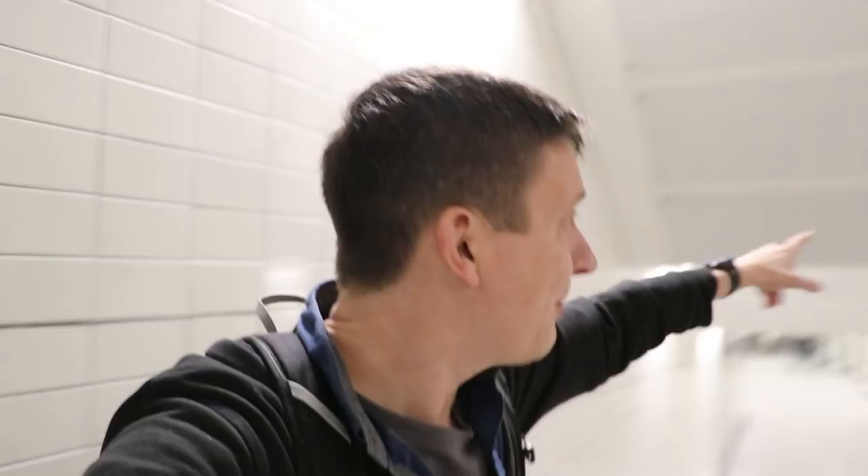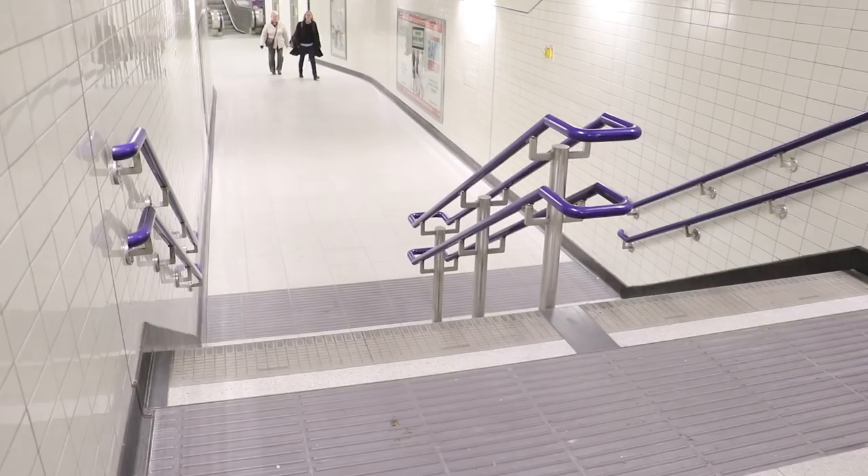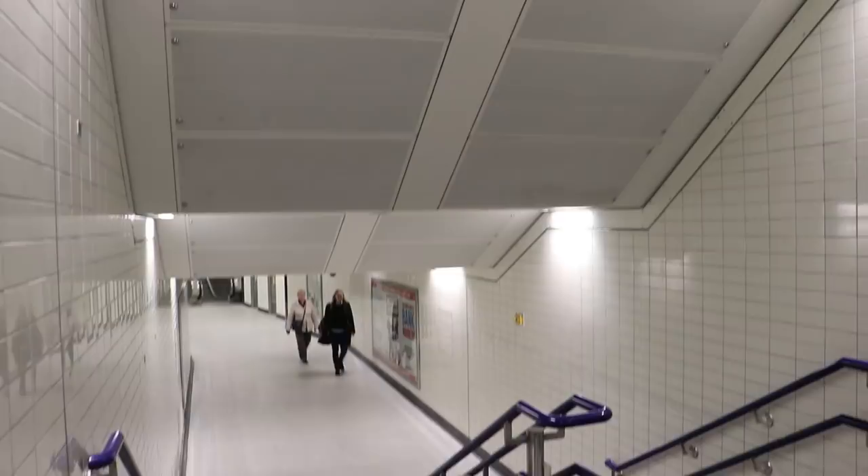Walking back along the new exit corridor. There are a couple of points where there are steps down — you might think why isn't the corridor flat? Where the roof comes down here, that's the post office railway running across in there. If you don't know about the post office railway, there's a link in the corner of the screen.